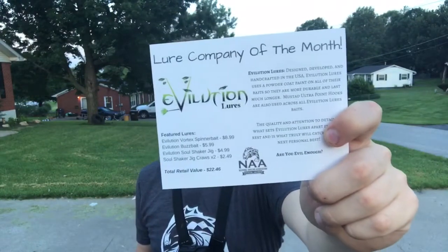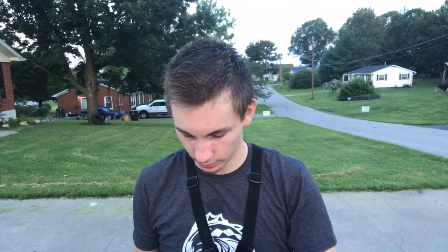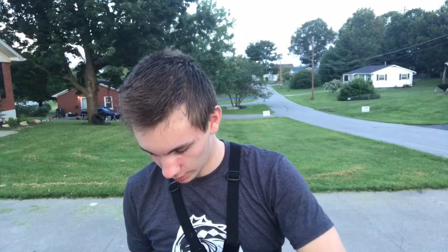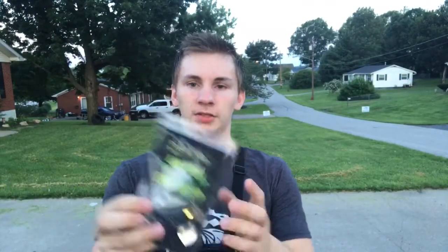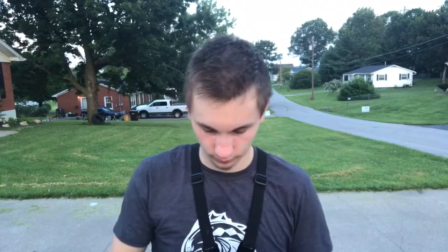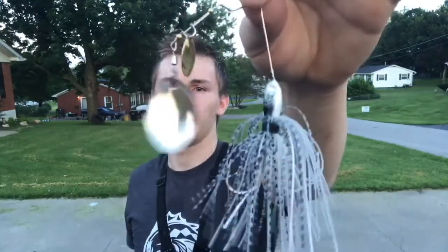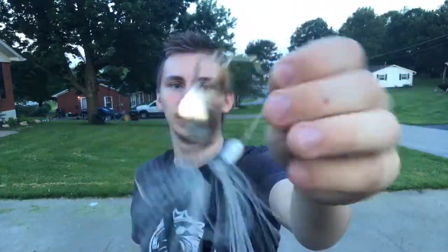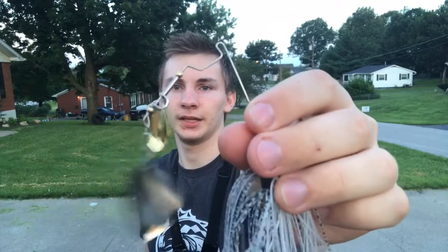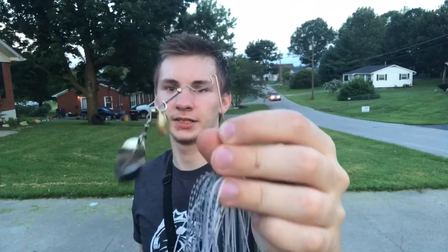First off we got the Evolution Vortex spinnerbait. By the looks of it I really like it — the packaging says 'Are you evil enough?' It looks like a crappie color. Outside of the package I really like it; I like the top — not sure what kind of detail that slant will give it — but it's got three blades and I'm really excited to try that out.